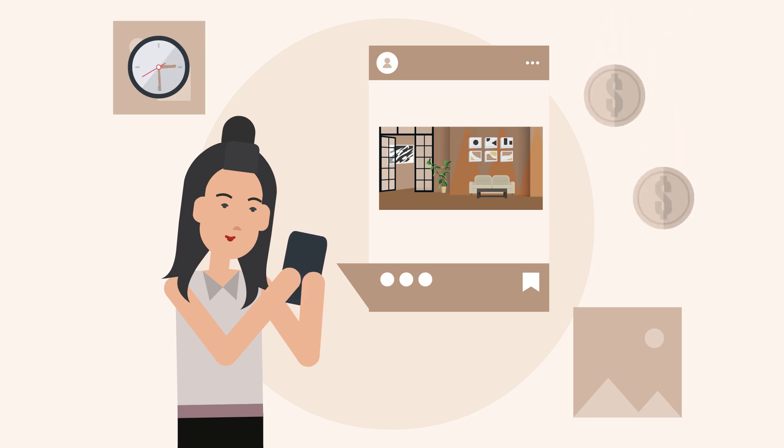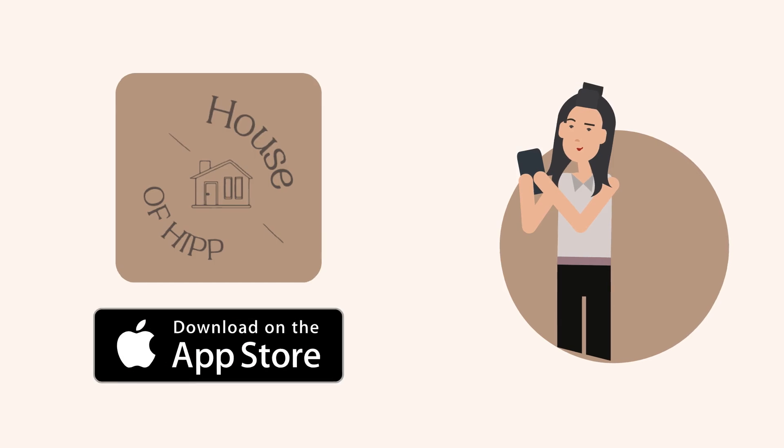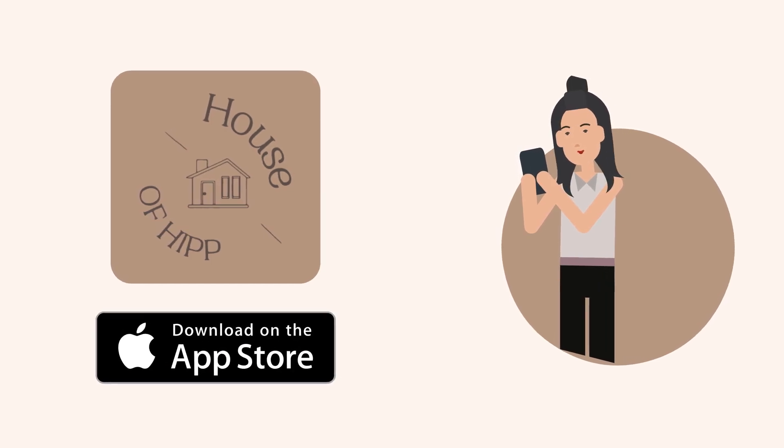Saving you time and money while creating the desired results — unleash the inner designer in you and download the House of Hip app today on iOS for your free trial period.